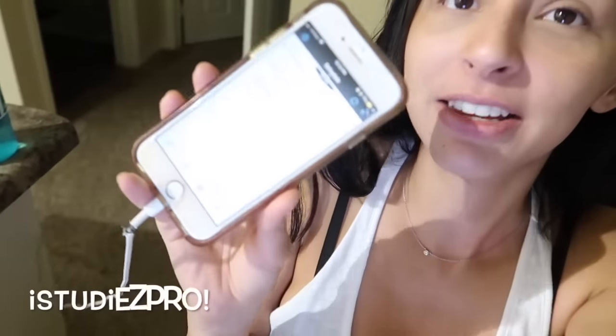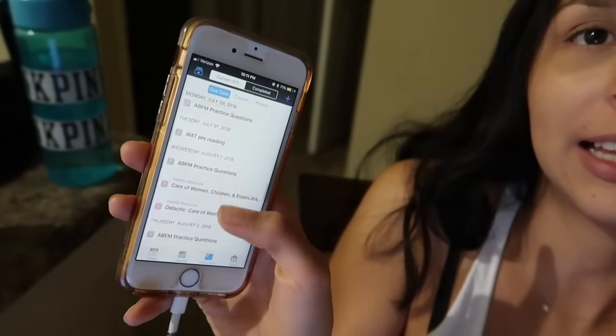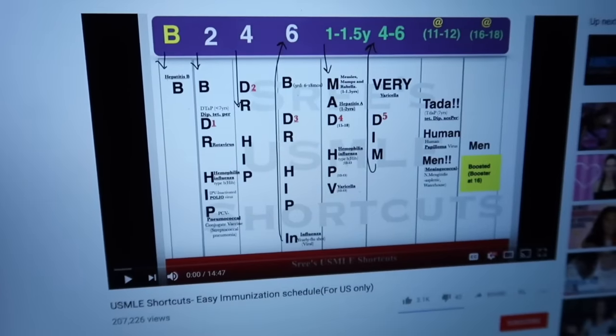What I do is I go to my iStudies Pro app and I go to my assignments tab, and in it you can see that I have everything that I need to do every single day laid out so that by the end of it I make it out alive at family medicine and I'm able to pass the exam. If you guys wonder how I get through all of this, it's just one day at a time.